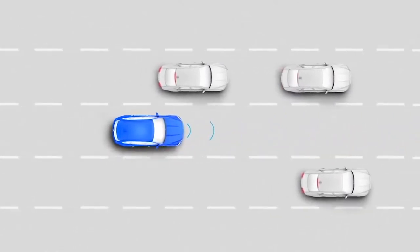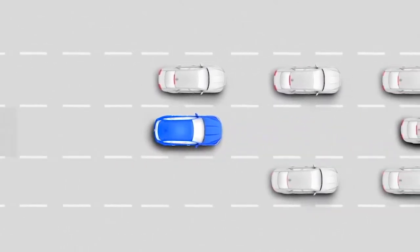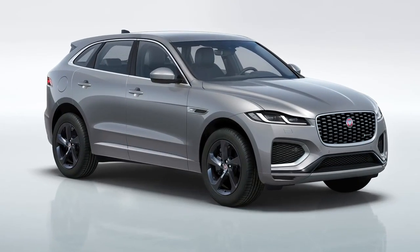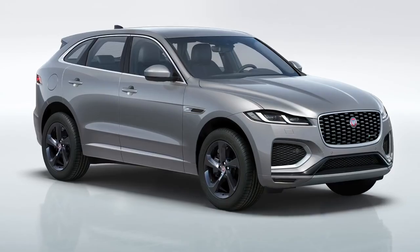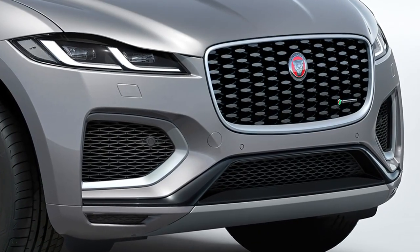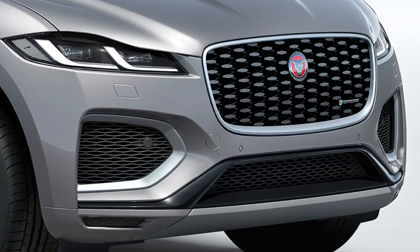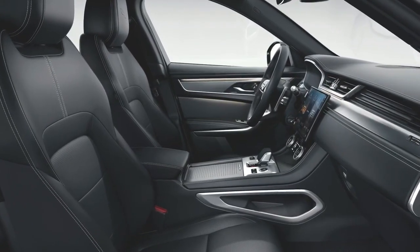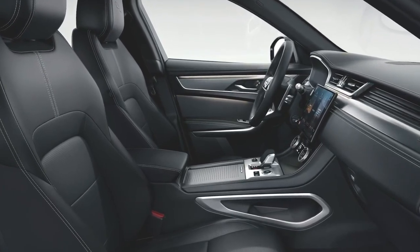The adaptive cruise control can be used through stop-start traffic and congestion where accidents can be common. The R-Dynamic package enhances the sporty credentials of F-Pace even further, with dark satin chrome highlights to the grille, more aggressive styling to the front bumpers and door claddings, R-Dynamic badging inside and out, and sports-style seats with contrast stitch.